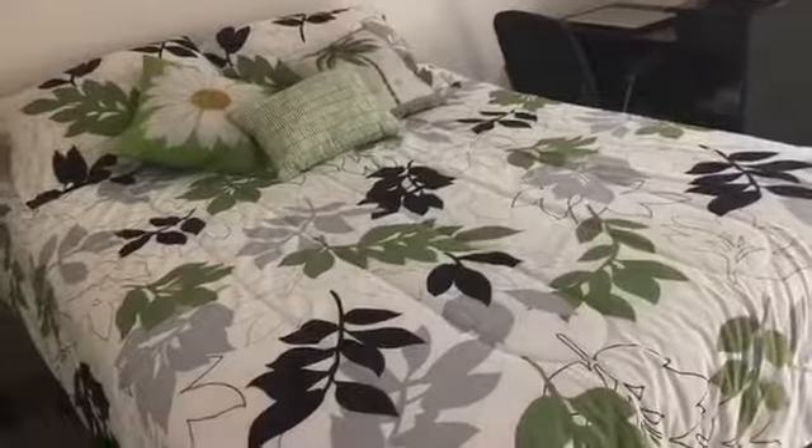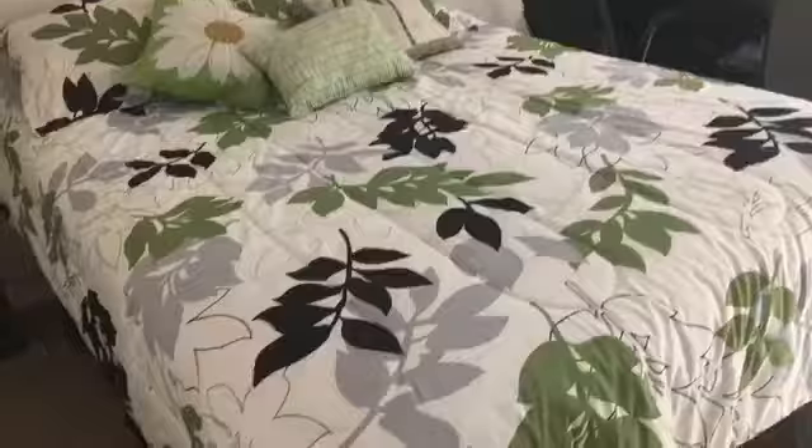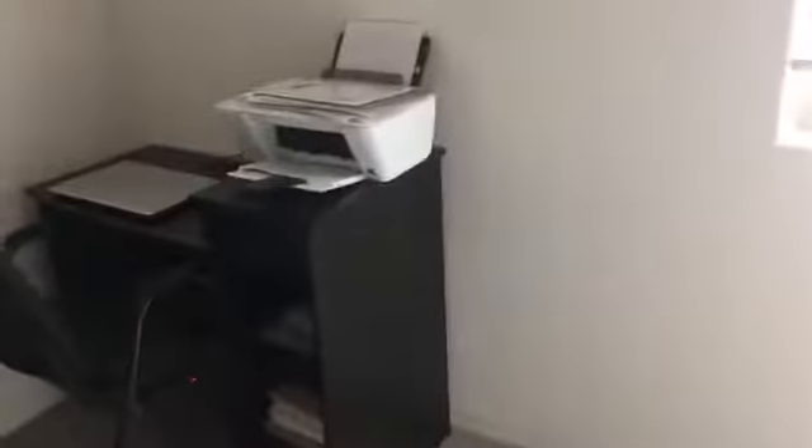Now for the last bedroom — we have this bed with an interesting little green and gray bedspread, super cute. Over there we got a little nightstand, a little bit of a different style than the one in my room. This is also where they have the desk with their computer and their printer.